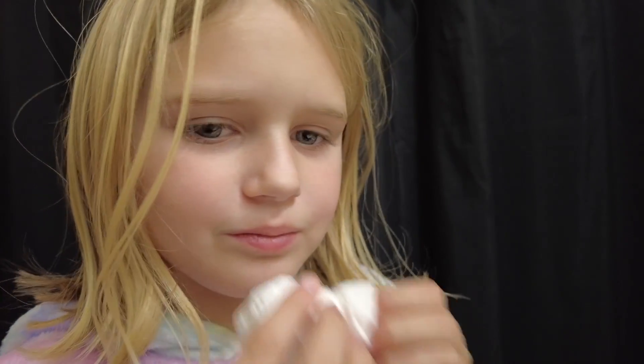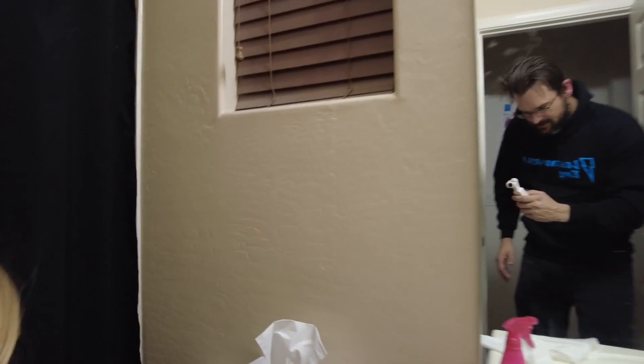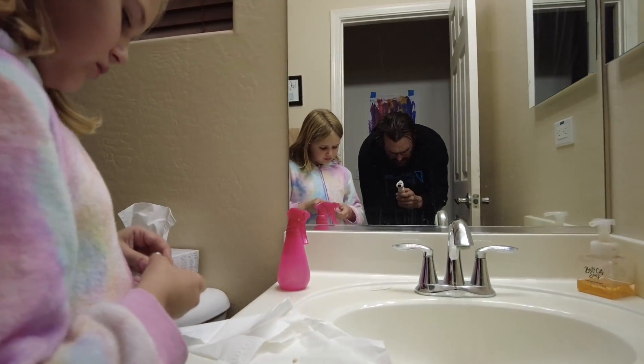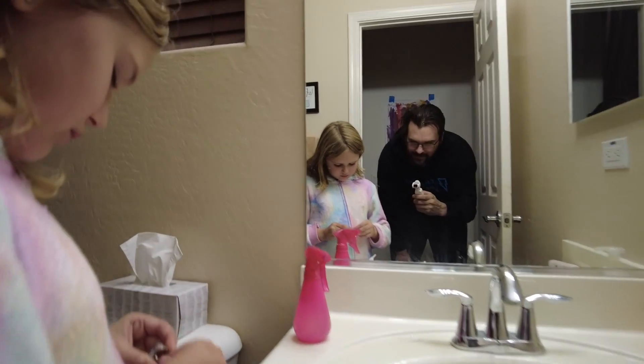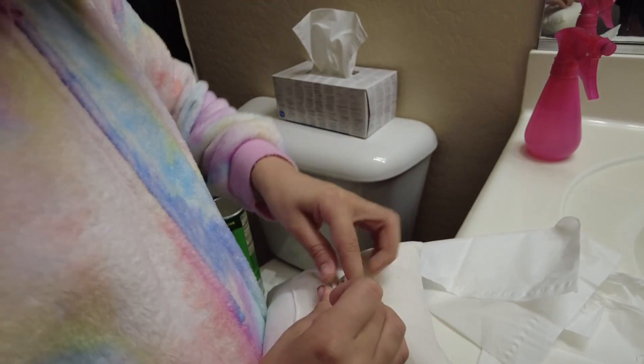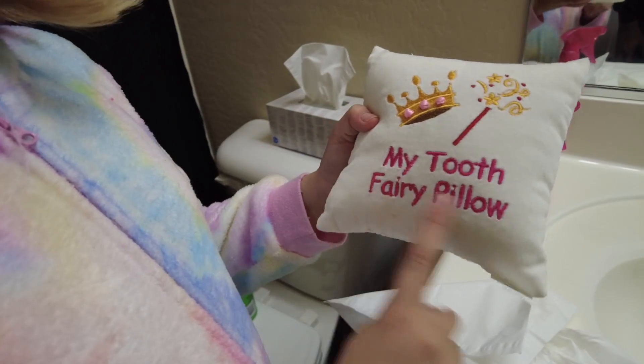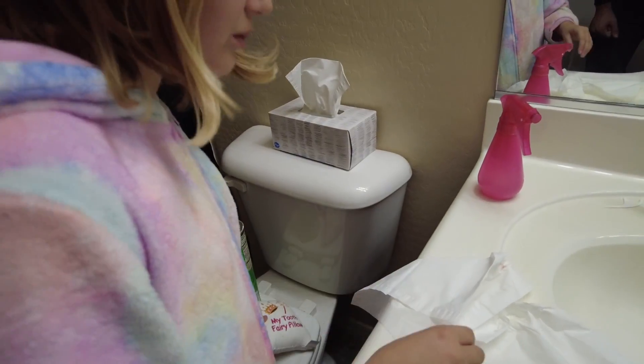We'll film tomorrow and see if the tooth fairy comes. Okay, here — you can take it and show them where you're gonna put it. I'm gonna put it in here. We got it! And then you put it in this little pillow — it has a pouch. And the other side of the pillow says 'My Tooth Fairy Pillow.' Nice, yay!